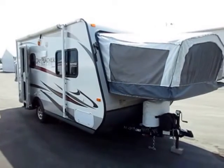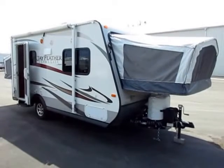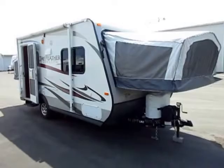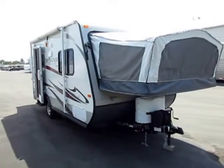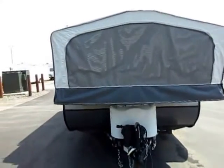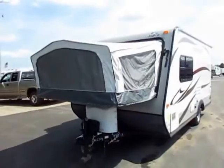Virtually new 2013 Jayco Jay Feather X17Z here at Haylitt RV of Coldwater, Michigan. Great camper with a somewhat unfortunate story. Purchased right here at Haylitt's a couple years ago. Dad took the family out - had the Clark Griswold from the National Lampoon Family Vacations family plans all figured out.